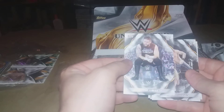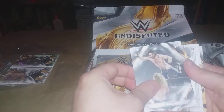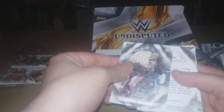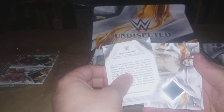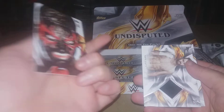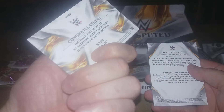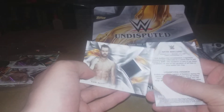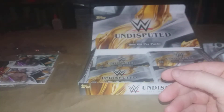We got Kevin Owens, Seth Rollins — I believe there's the hit right there. We got Shelton Benjamin. Oh, we got a Finn Bálor portrait, we have our regular relic card of Dash Wilder, and we got another Seth Rollins.